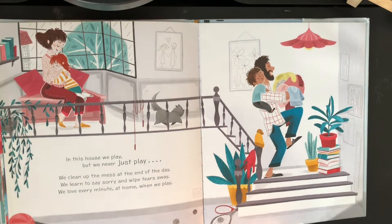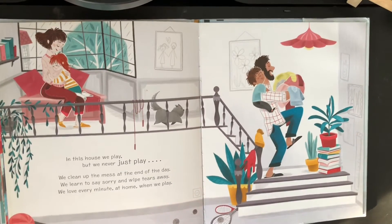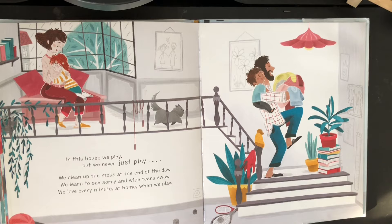In this room we play. We never just play. We clean up messes at the end of the day. We learn to say sorry and wipe tears away. We love every minute at home when we play.